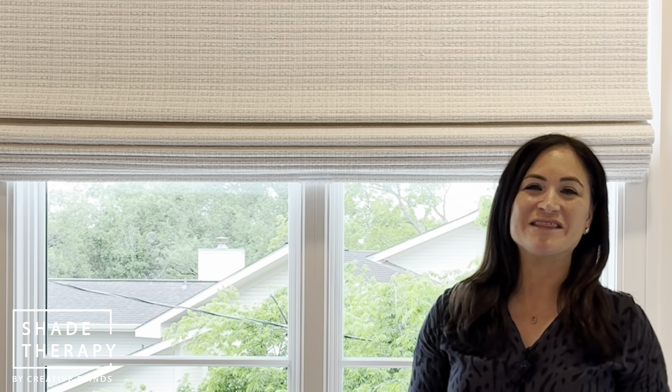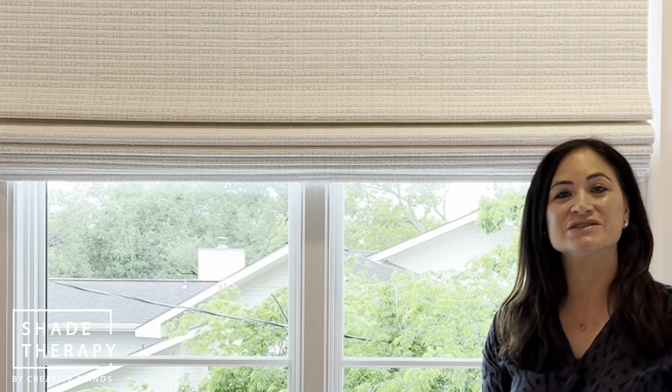Hi everyone, this is Erica with Shade Therapy by Creative Blinds. I am standing in front of a newly installed Hunter Douglas Provenance woven shade. Essentially right here you've got a mulled together window, so one shade or two shades — that's always the question.